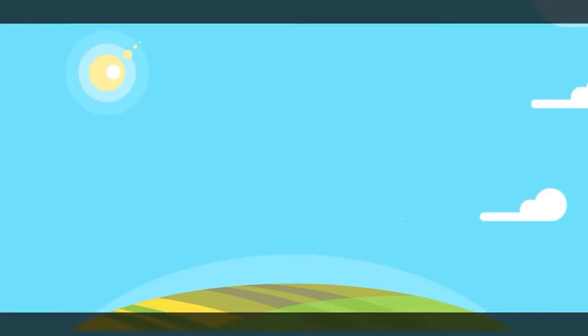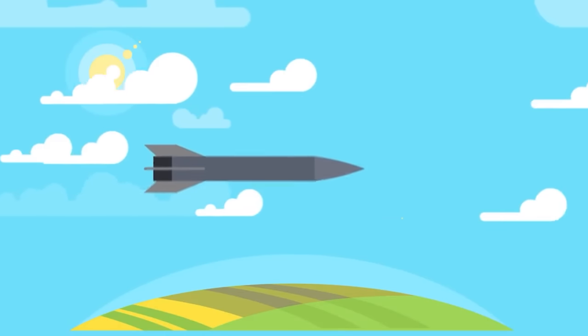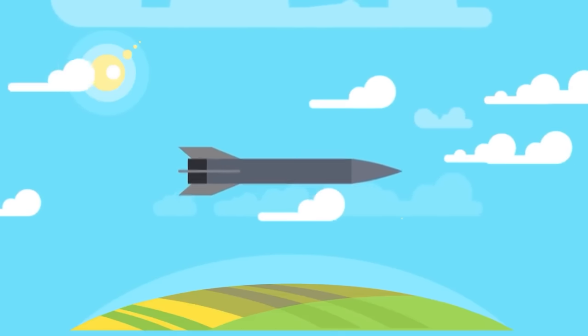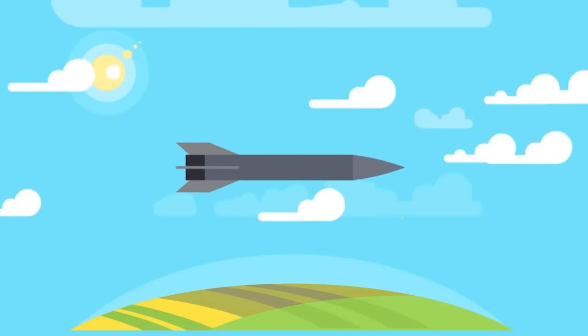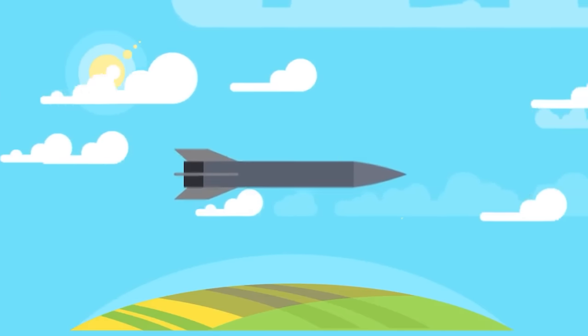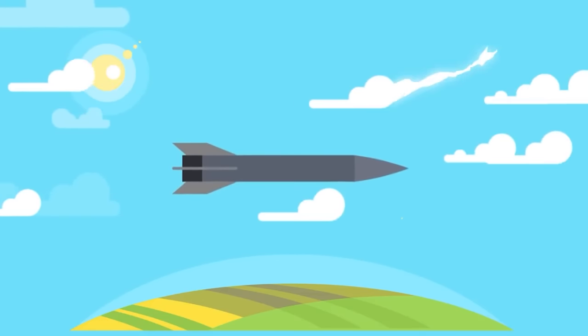Number 5: X-51 Wave Rider. This is a 14-foot unmanned scramjet aircraft capable of traveling at Mach 5 at 70,000 feet, meaning that a report of enemy activity in a region could be instantly acted upon. In its current form, the X-51 does not carry explosives and relies on its kinetic energy to destroy enemy targets. The X-51 will be very difficult to intercept by air defense systems due to its speed. The US Air Force and DARPA are working together to complete the X-51 Wave Rider by 2023.